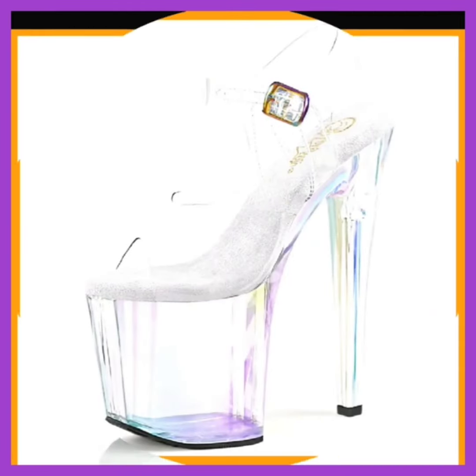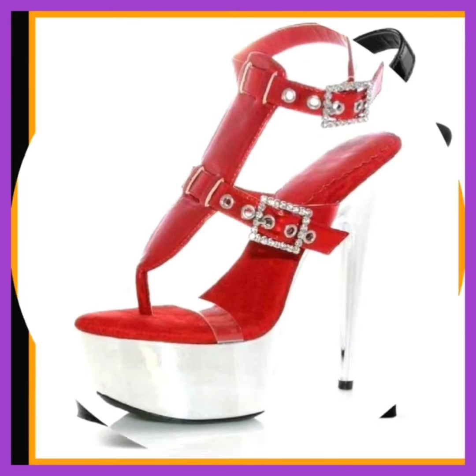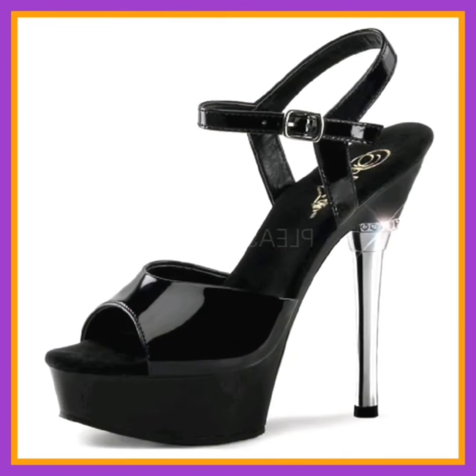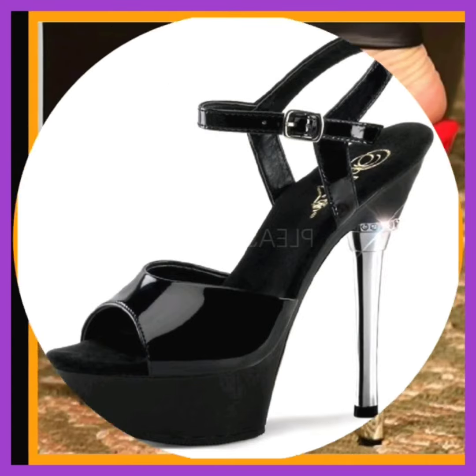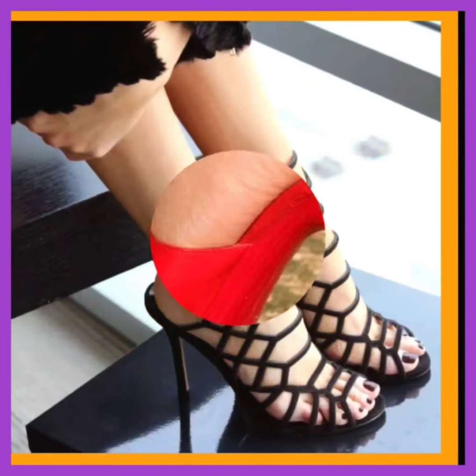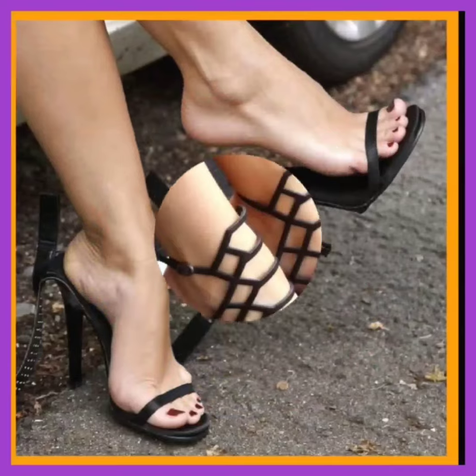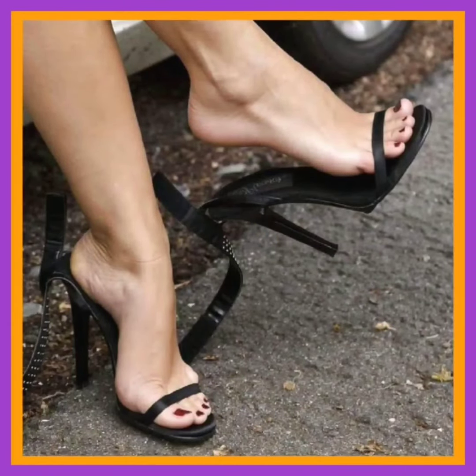The choice of materials greatly influences a shoe's durability and overall quality. From leather to canvas, synthetic fabric to rubber, the composition of a shoe's upper, sole, and lining impacts its lifespan. High quality materials not only ensure longevity but also contribute to the comfort of the wearer.